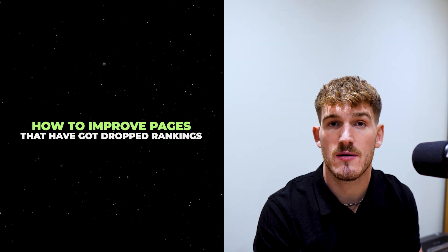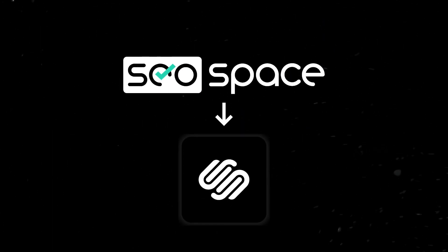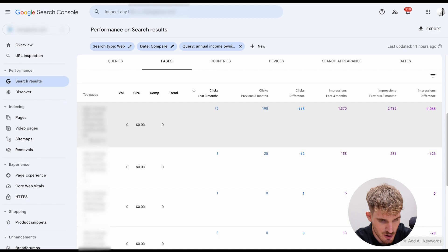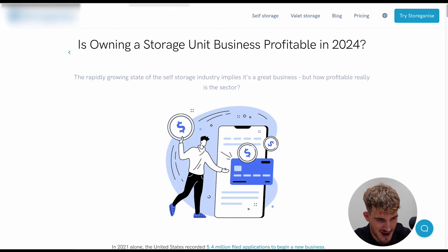Moving on to how to improve pages with dropped rankings and how to improve SEO on blogs specifically, I'm going to walk through the processes I'll be using on my own website, SEO Space — the SEO plugin for Squarespace — to maximize clicks in 2024. Because we already identified a blog that has lost rankings, I'm going to focus on that one. The tip I'm going to show you is one of the ways to grab some real low-hanging fruit as you update your blog posts and find some of the easiest ways to get more visitors.